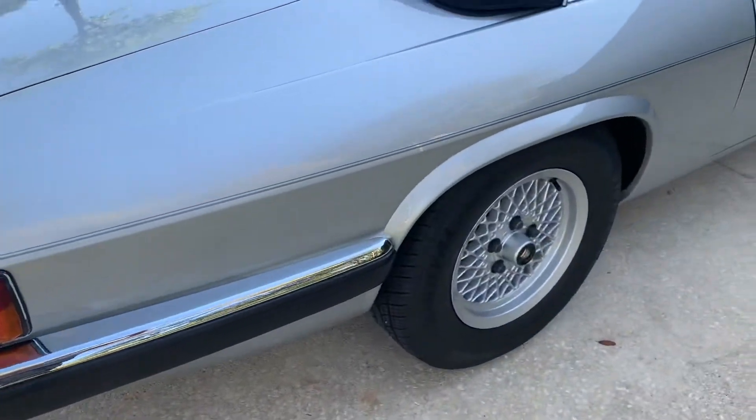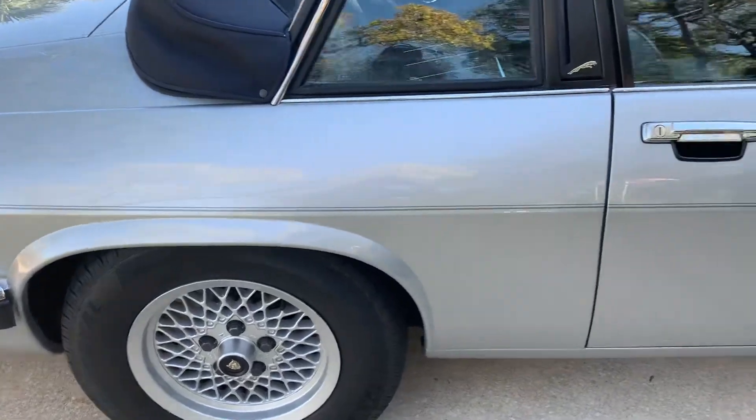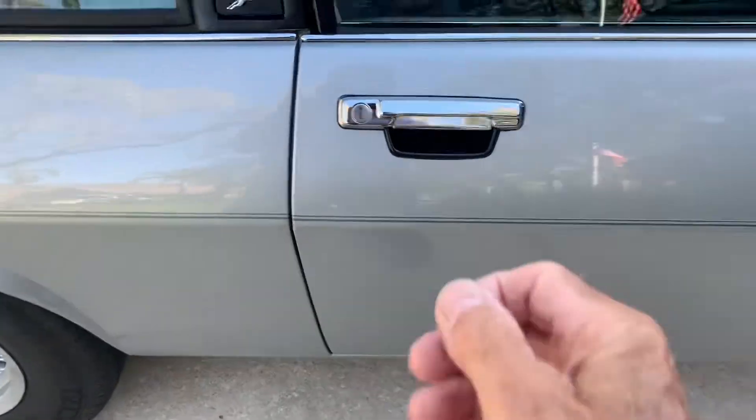So we go round and round. The paint is so good, and we're going to look at the inside now and get out of the sun.